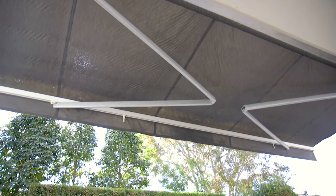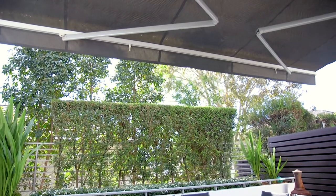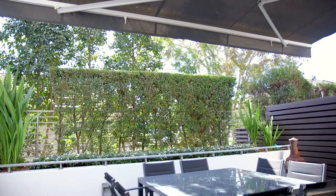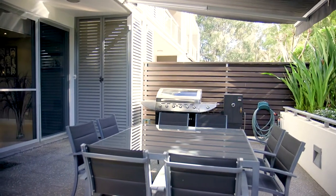The Markalux electric awning allows you to control the elements year-round. This amazing apparatus stretches all the way to cover the entire entertaining area, or leave it in situ to enjoy the warm sunshine in those cooler seasons.